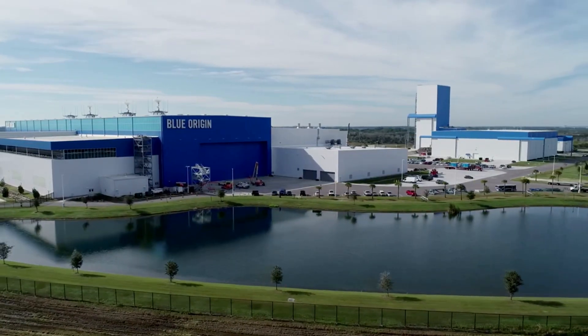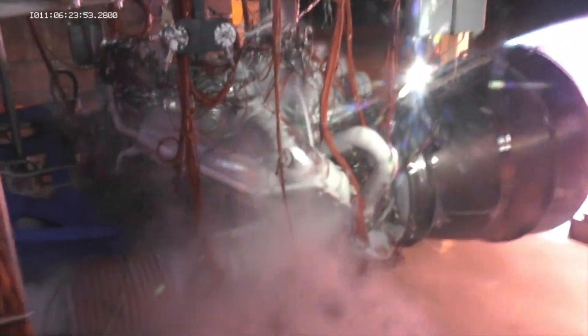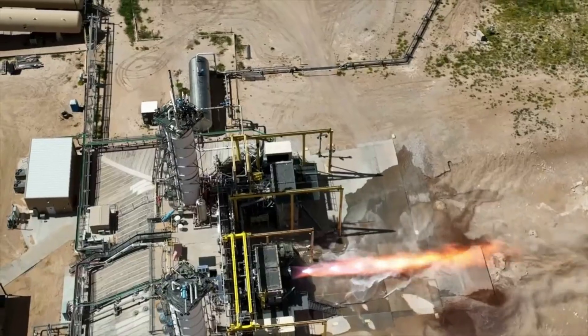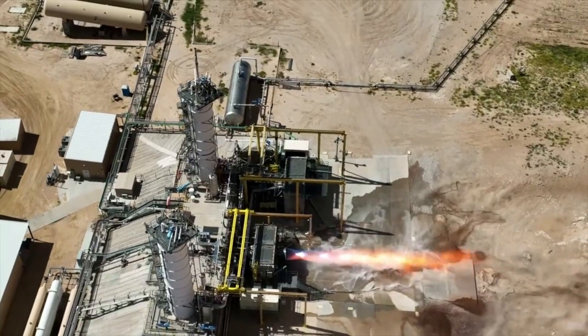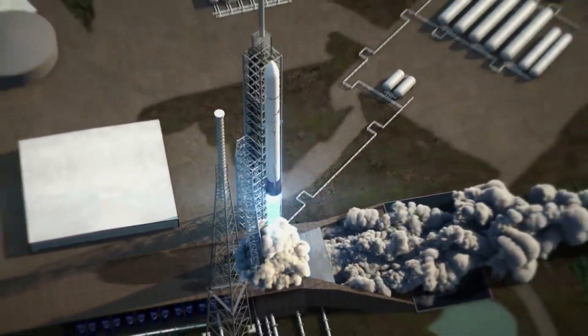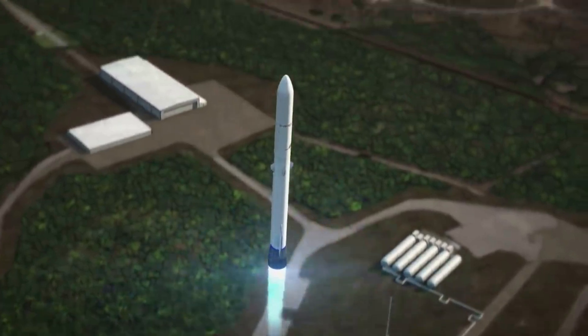Tory Bruno's consistent engine updates are a good sign not only for Vulcan but also New Glenn, and we will have to keep an eye on both companies and specifically BE-4 as time goes on. Blue Origin has been working to develop, produce, and test the BE-4 engine for many years now. Just yesterday, Tory Bruno shared a full-duration hot fire of the engine as they prepare for Vulcan's first launch. Not only does Vulcan rely on this engine but also New Glenn, and we will have to wait and see how it progresses and the impact it has on the space industry.